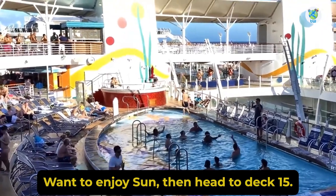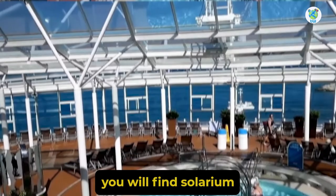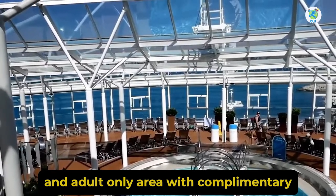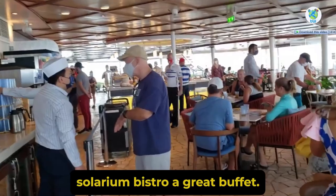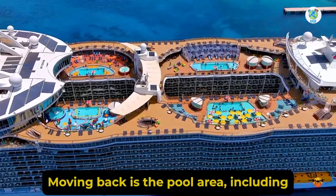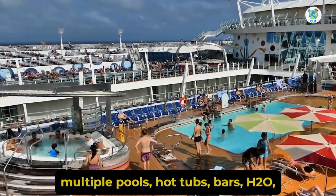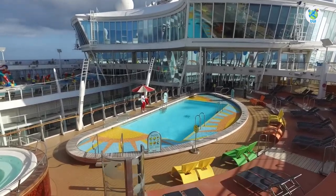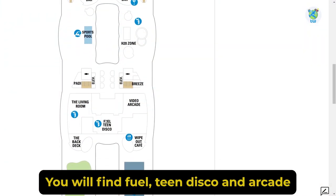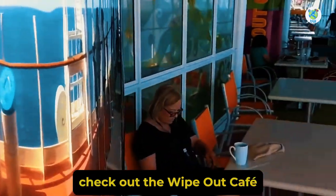Want to enjoy the sun? Then head to Deck 15. At the forward you will find the Solarium, an adult-only area, with the complimentary Solarium Bistro buffet. Moving back is the pool area with multiple pools, hot tubs, bars, H2O Zone for kids, and plenty of seating. Fuel Teen Disco and Arcade is at the back, and for quick bites, check out the Wipeout Cafe.